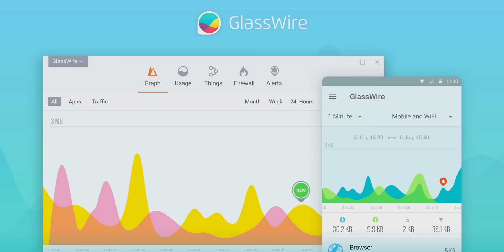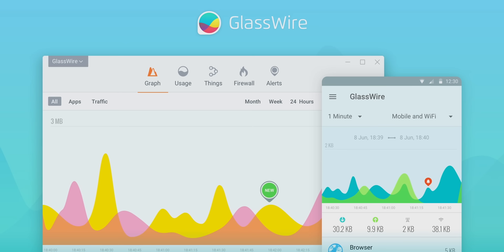Instantly see your current and past network activity, detect malware, and block badly behaving apps on your PC or Android device with Glasswire. Use offer code Linus to get 25% off Glasswire at the link in the video description.